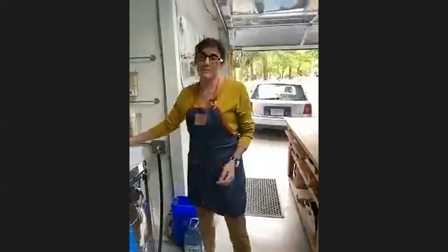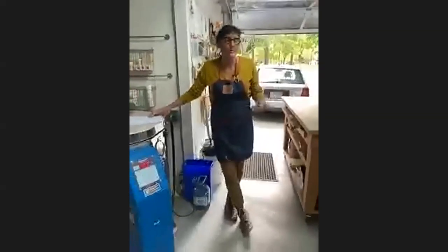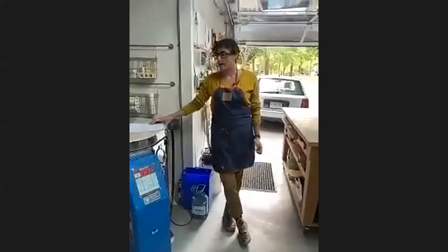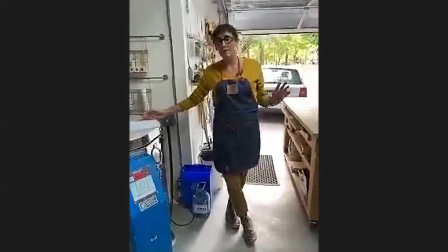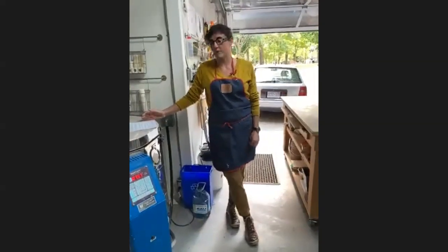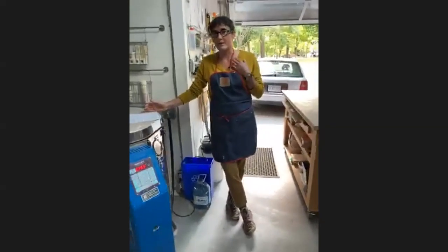Welcome to my studio. My friend Helen is very kindly filming this so that I can get in there and show you some of the things I want to talk about today. I wanted to start off by saying that I'm coming from Kingston, Cataraqui, and this is the traditional territory of the Anishinaabe and the Haudenosaunee, and I really recognize that I'm here as an uninvited guest.